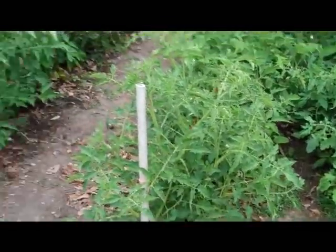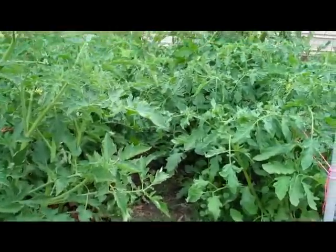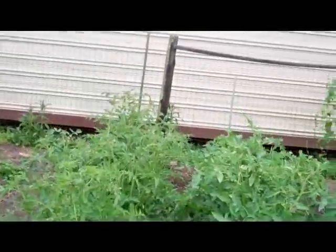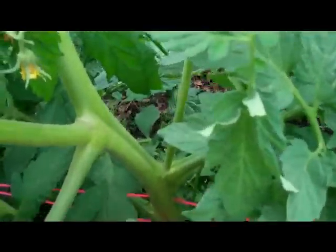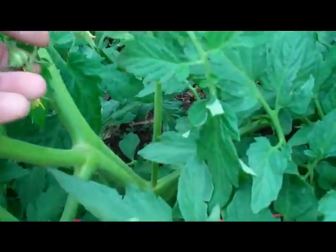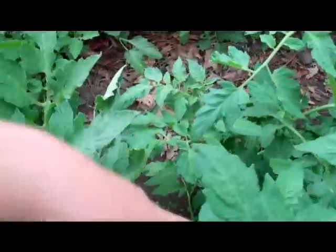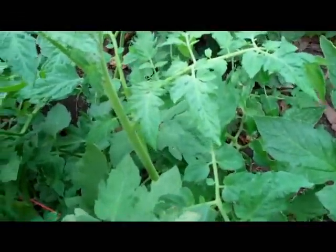This is my tomato jungle. These are really thick — I mean, that's like two fingers in there. Massive stems, some tomatoes coming in. Lots and lots of good thick vines. That should be really good.